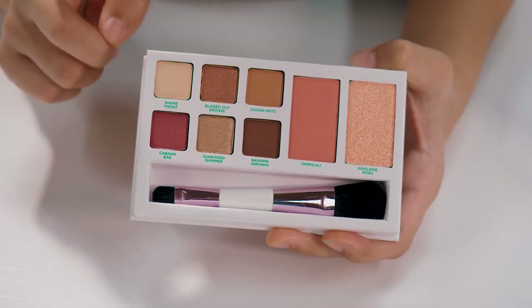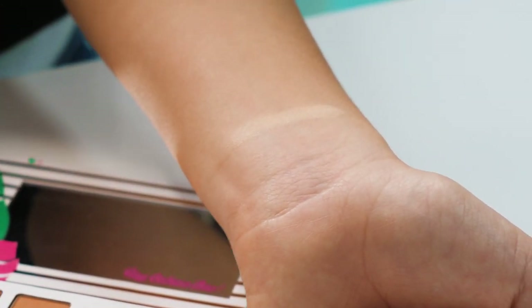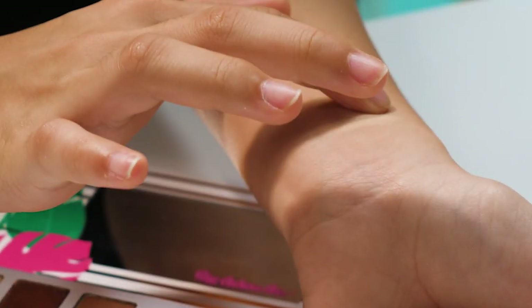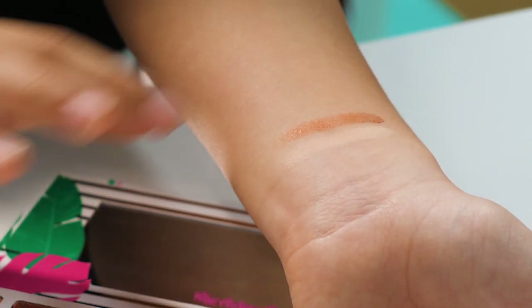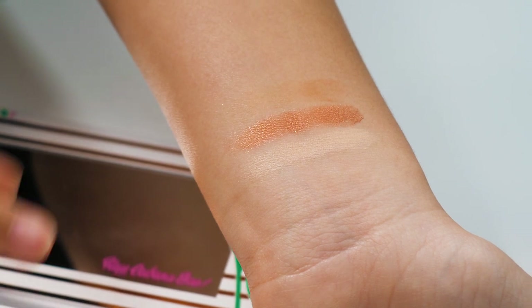Now I'm going to swatch the shades, starting off with the eyeshadows. First we have Shore Front — it's a nice light and silky shade, very soft so it doesn't feel cakey. Then we have Blissed Out Bronze, a very shimmery shade and I like how it has a reddish tone. We also have Coconuts, which is just a light brown shade — really nice and pretty sheer.